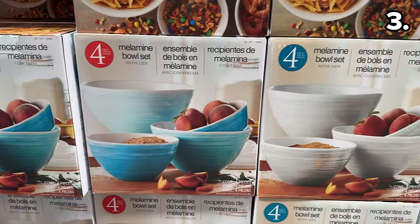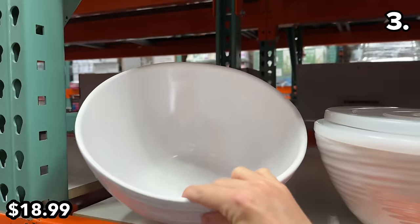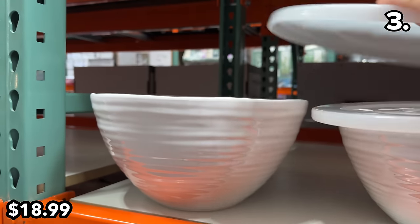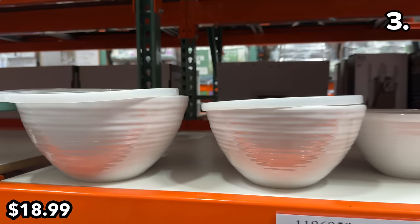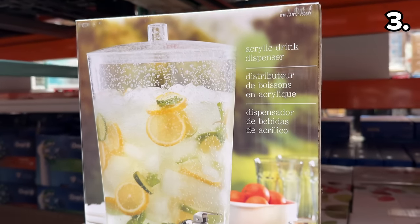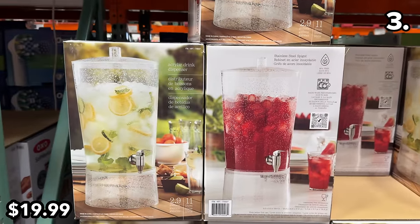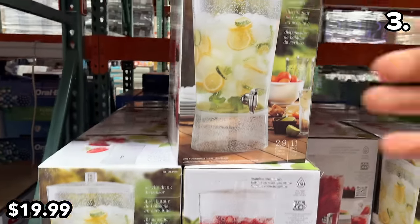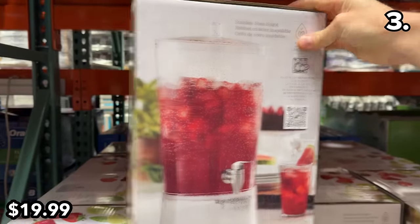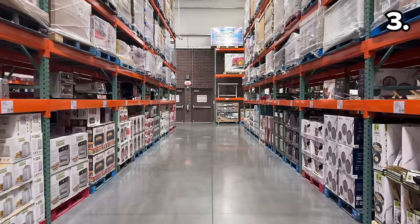This four-piece Mellow Mine mixing bowl set at $19 feels and looks as though it's composed from stone — hefty, durable, and dishwasher safe. I love the color options. This 2.9-gallon acrylic beverage dispenser at $20 with a stainless steel spigot sold out very quickly when it debuted last year. You could use it for all your favorite summer beverages: lemonade, iced tea, and any hosting you have planned.